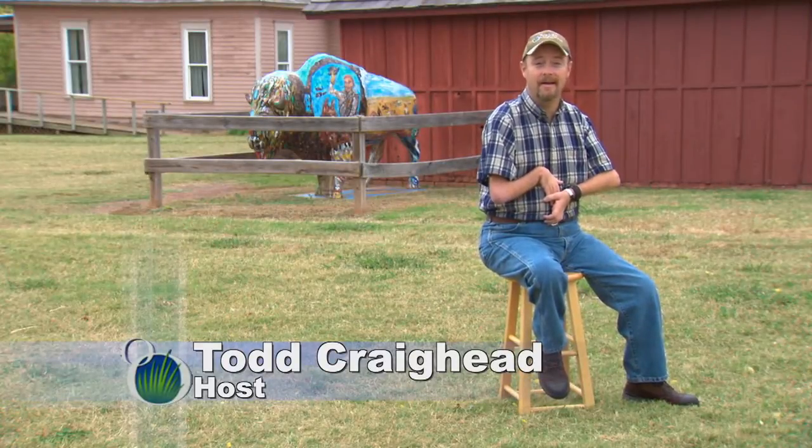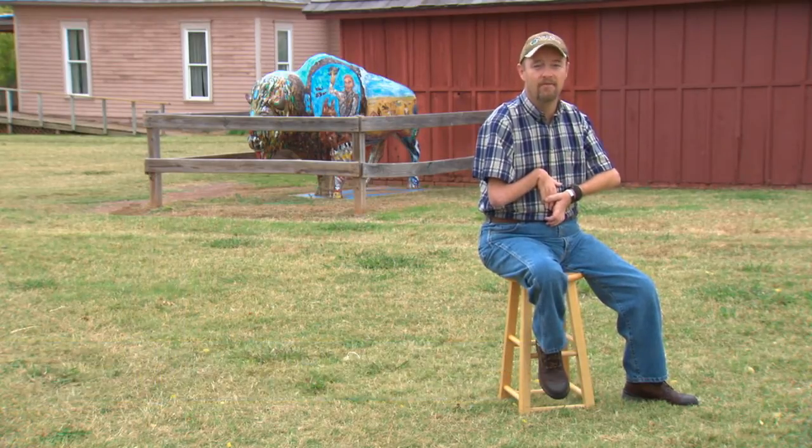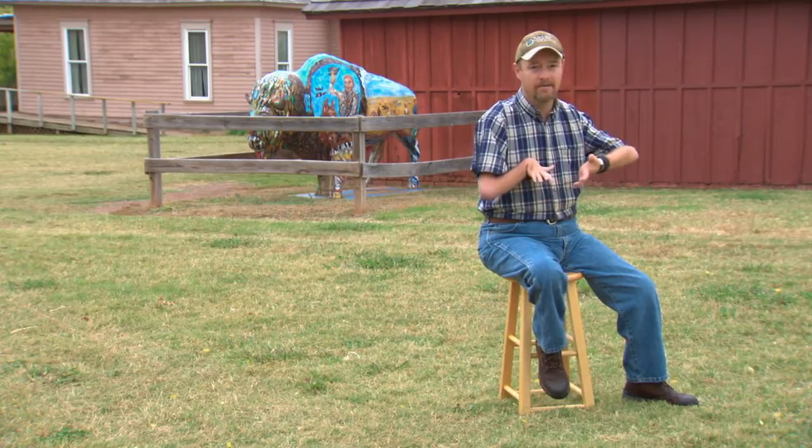Hello and welcome to Outdoor Oklahoma. I'm Todd Craighead. Today we're going to be exploring Southwest Oklahoma and doing two very different types of fishing. First, we'll be on Oklahoma's very first impoundment, Lake La Tonka. This lake is known for many things, including some great sand bass action.